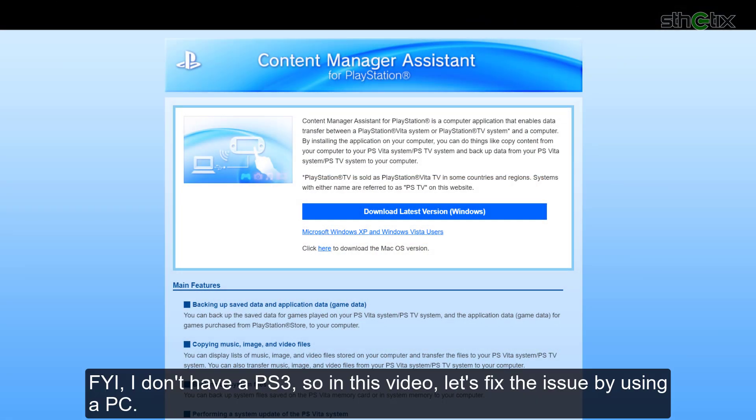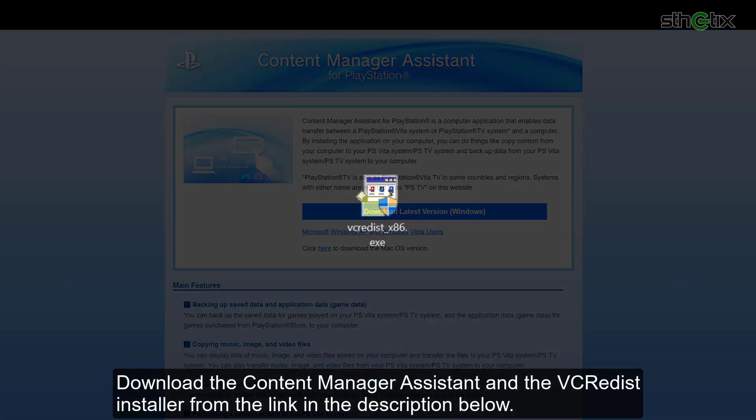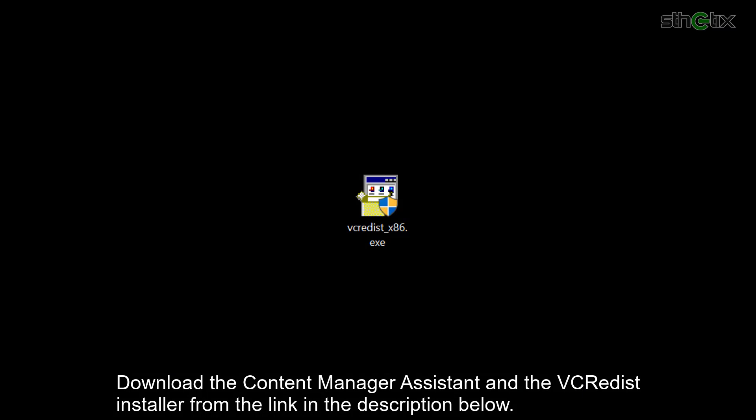For your information, I don't have a PS3. So in this video, let's fix the issue by using a PC. Download the Content Manager Assistant and the VCRadis installer from the link in the description below.